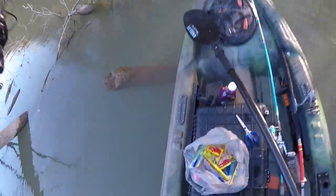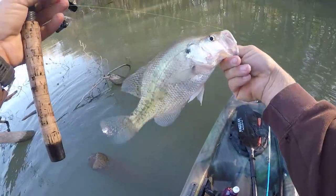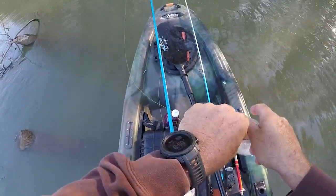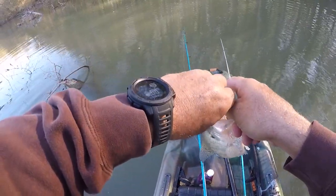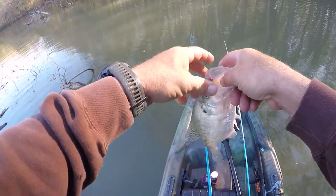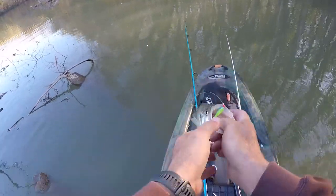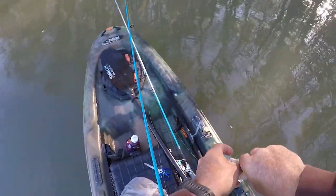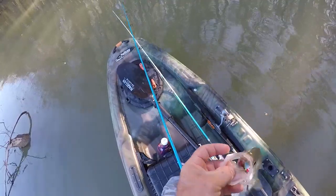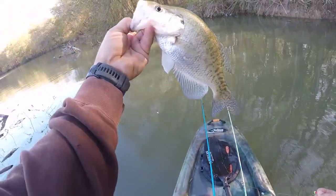There's one right there! Something — crappie, crappie, crappie! Found them — that's a keeper! Slammed it! I've been searching these trees and then finally just a thump — feels so good. I can't get this jig out there. Yeah, that's a keeper right there.